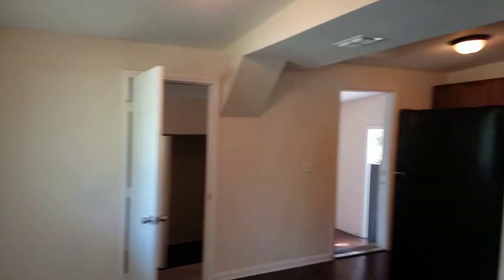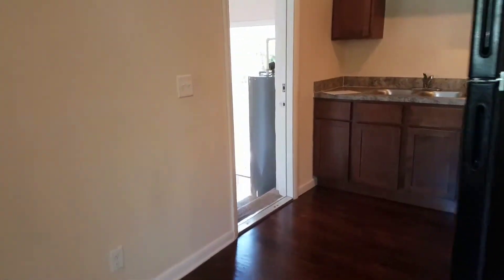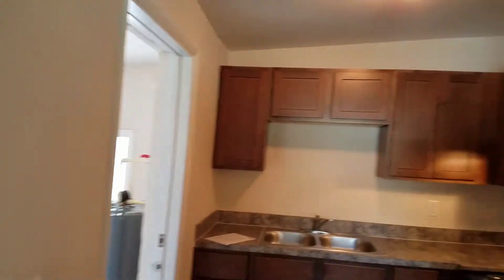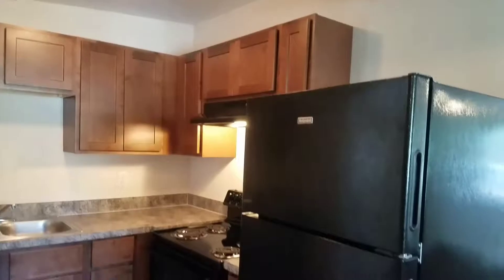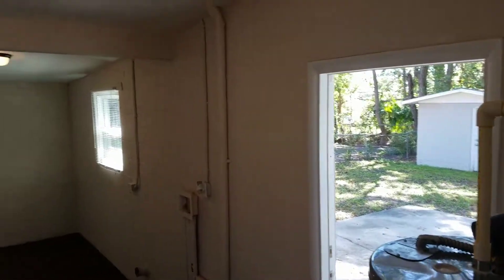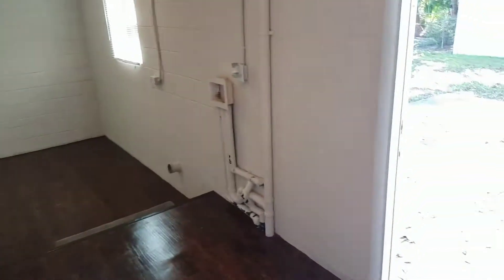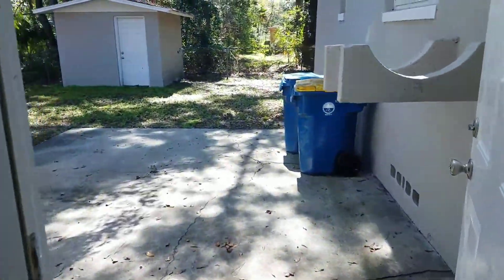You do have a dining area off of this space as well as your kitchen. Your utility room with washer and dryer connection is off of your kitchen, as well as access to your backyard.